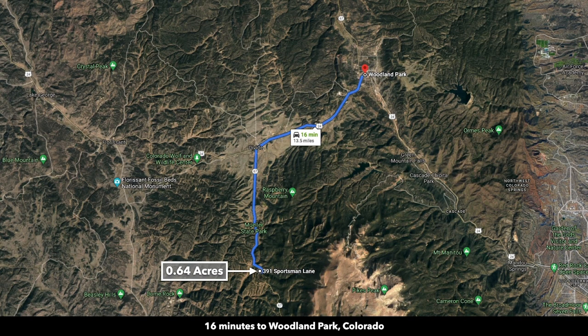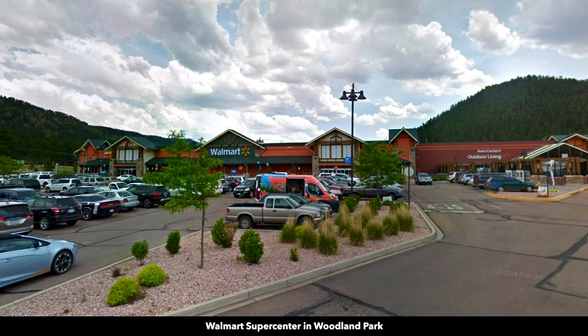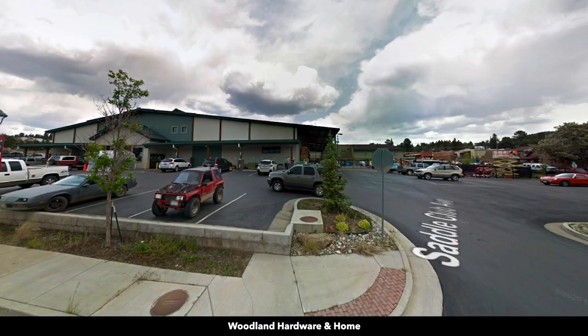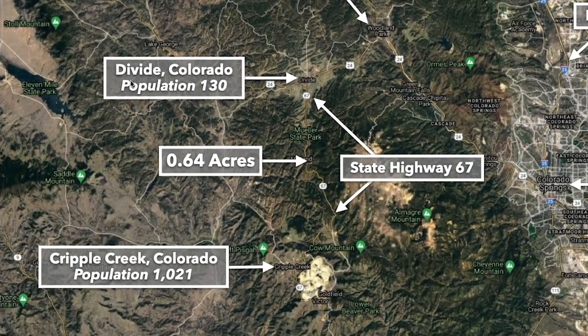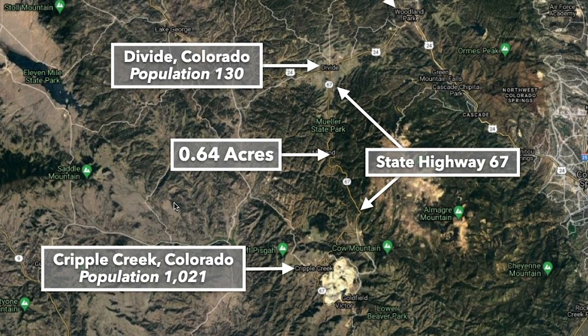That drive to Woodland Park is almost all on state highways. In Woodland Park, there's a Walmart Supercenter, hardware and building supplies, groceries, retail stores, and restaurants. You're even closer to two smaller towns, Divide and Cripple Creek. Both of these towns have food, fuel, and other necessities.